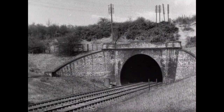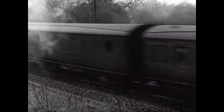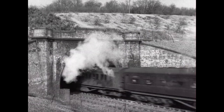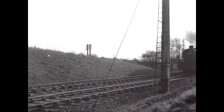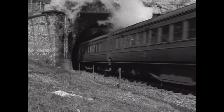This is a Fowler, a Jubilee. Watch out for the two horse boxes at the rear of this train, headed by another Jubilee.